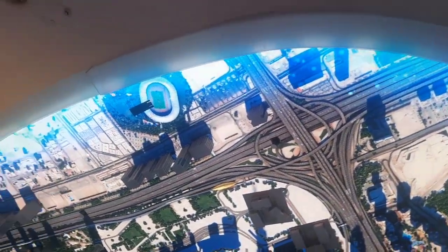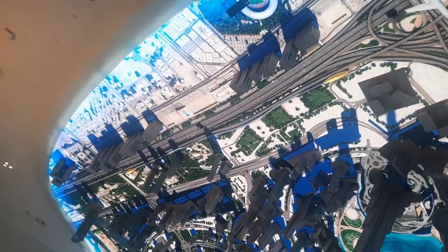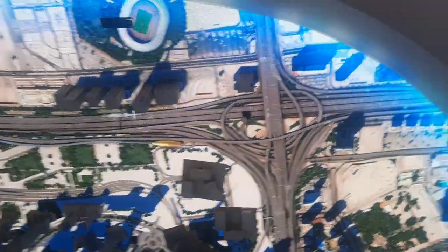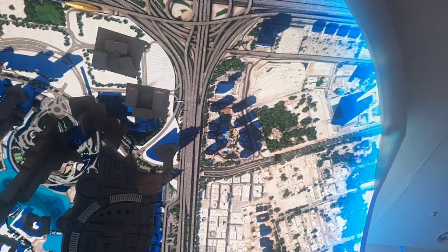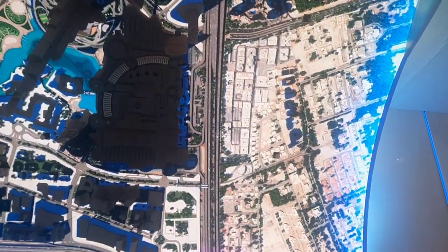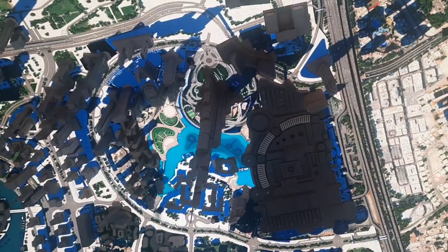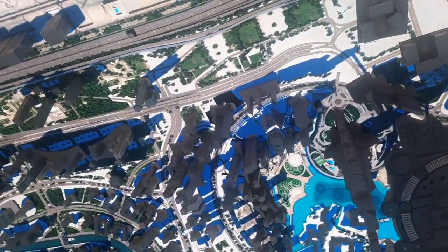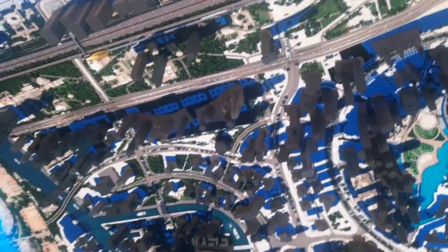I have seen a new thing here — Dubai is upside down on a map. Look at here. This is Burj Khalifa and I got the building. Wow!